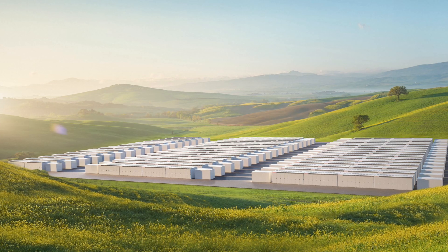What up HyperChange? Welcome to another episode. Today we're talking about Tesla's latest battery product, the Megapack.